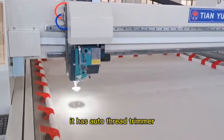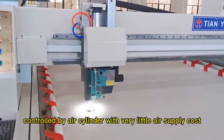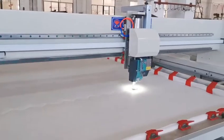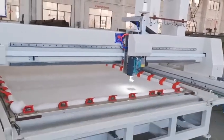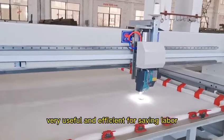It has an auto-thread trimmer, controlled by an airhead stainless air cylinder for controlling the auto cutter. The cutting thread can be very short, with no need for manual cutting again, saving labor.